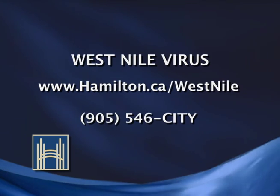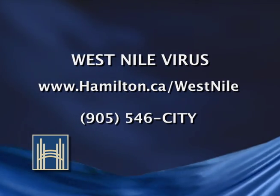For more information on the West Nile virus, visit www.hamilton.ca/WestNile, and to report any standing water in your area, call 905-546-CITY. For Inside City of Hamilton, I'm Kat Cullen.